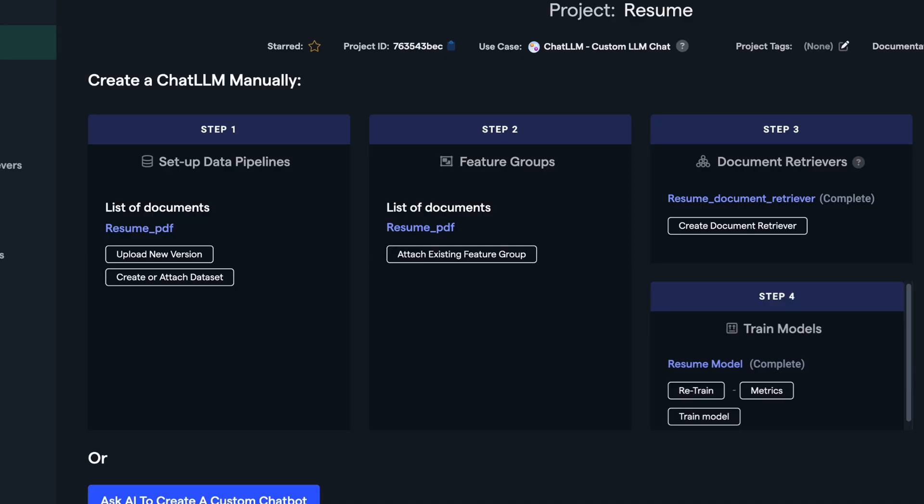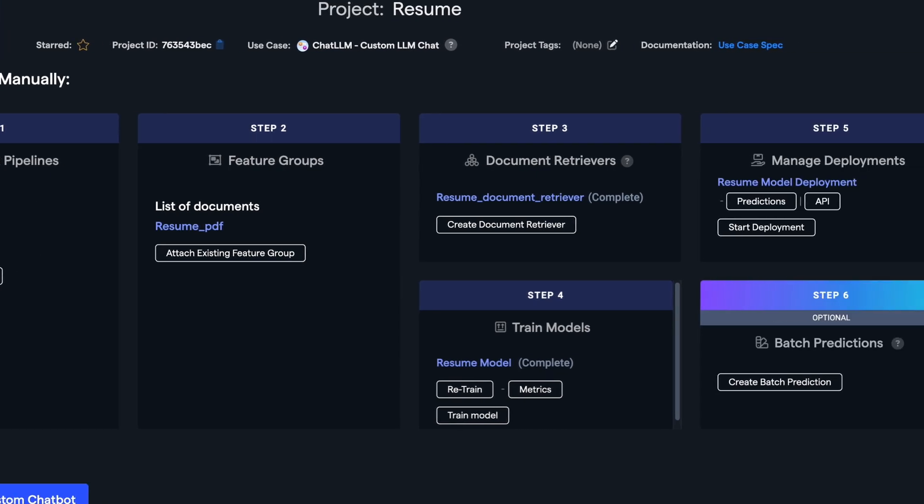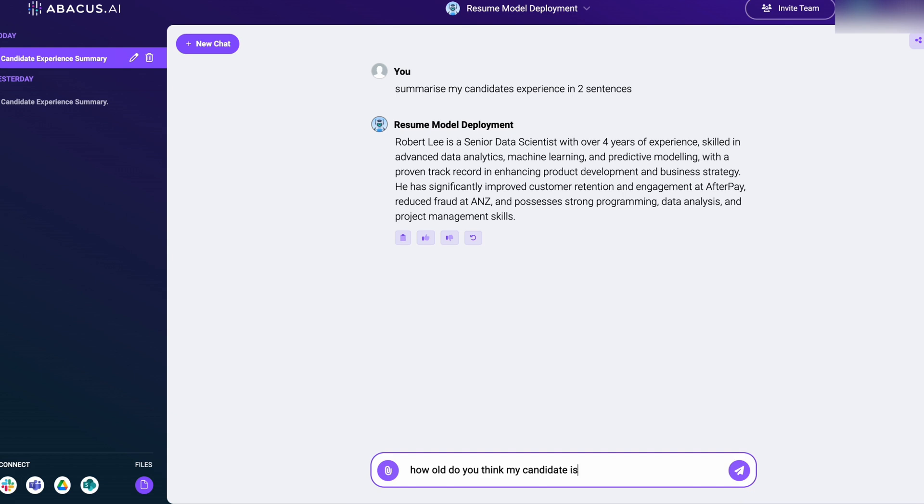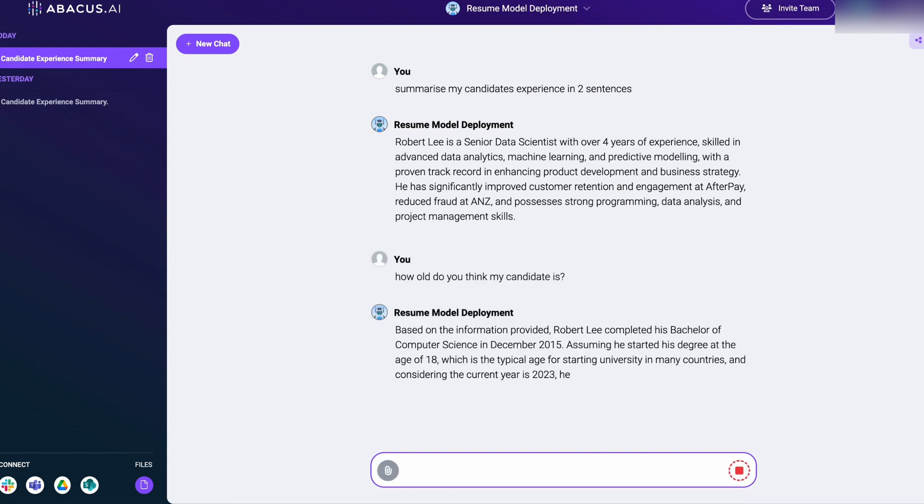One final very cool feature — earlier today I was playing around with the platform, I uploaded some fake data, and in less than one hour I ended up training a custom large language model that can answer specific questions fine-tuned to my data set.